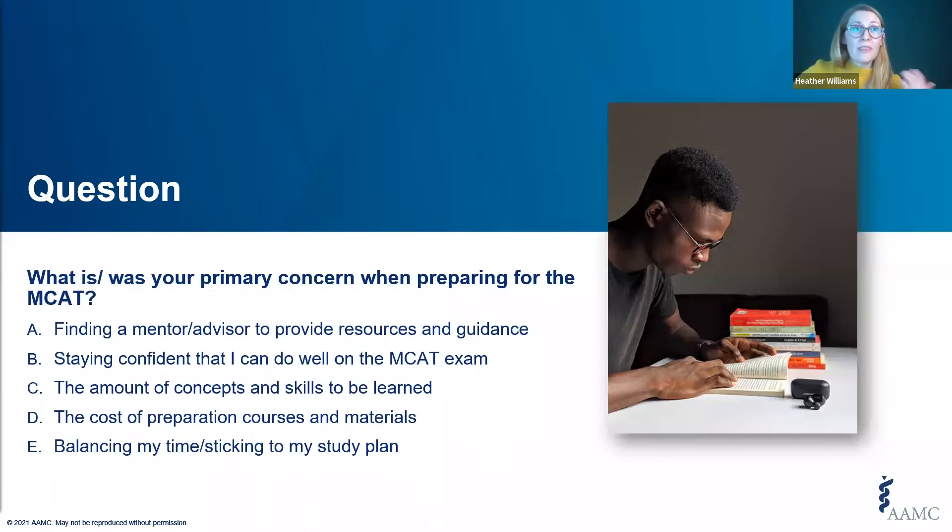We like to start with a poll, so I'm going to launch it now. The question we have for you is: what is your primary concern when preparing for the MCAT exam? Take about 30 seconds, and then we'll end the poll.